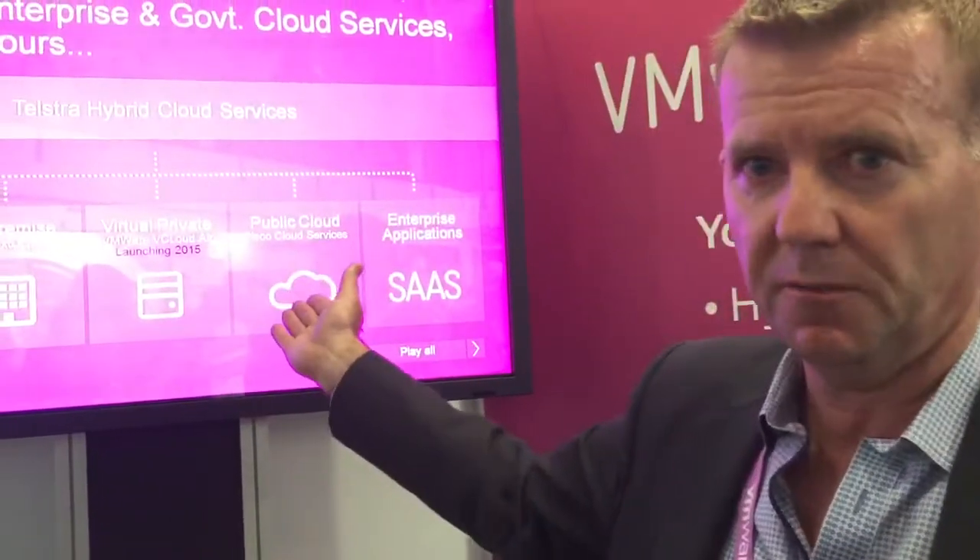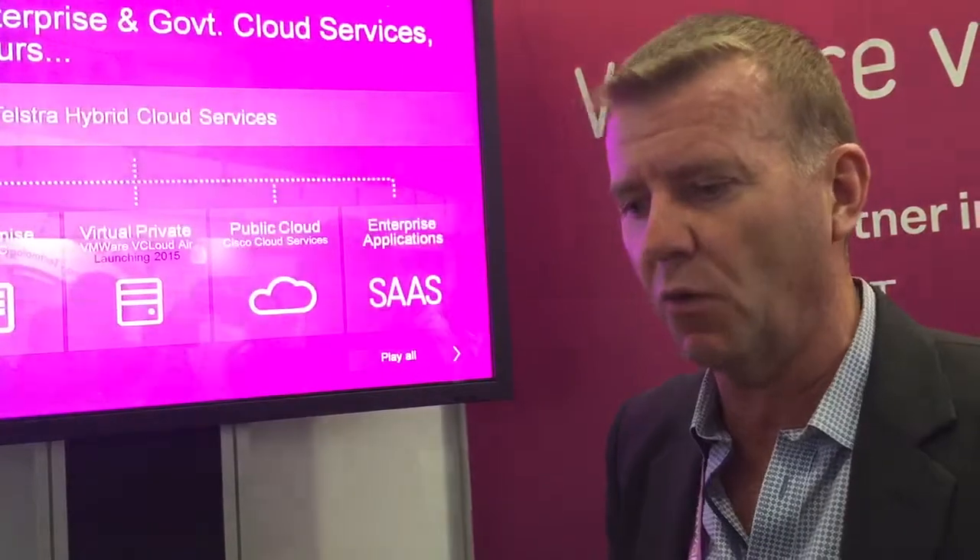It says launching 2015 — approximately when will that be? It'll be very early 2015. The January to March quarter is when we'll launch. Certainly in the immediate future we'll be running beta testing with our customers. The platform is being built now in Clayton at our Melbourne facility. There will be plans for extending that, and once the platform is built — probably in the next month or so — we'll be launching the beta program.